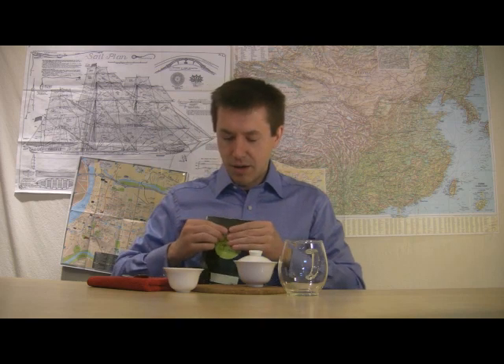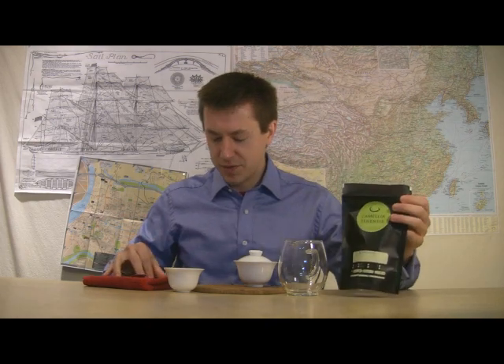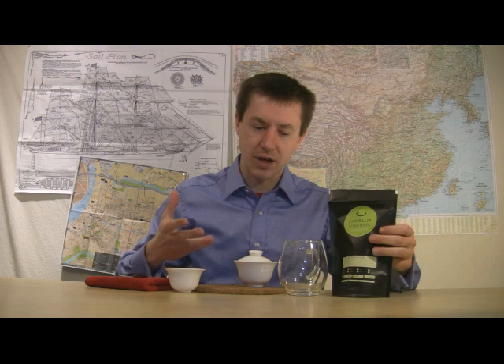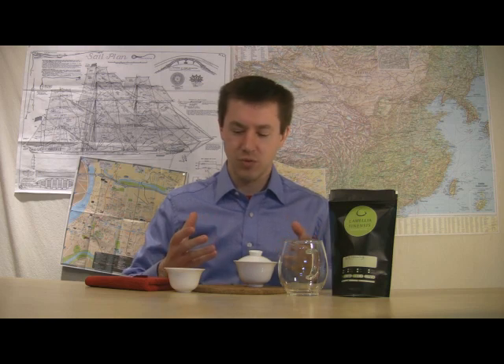This tea was fairly obscure for a while, but there was a 1915 expo in Panama where it was presented in competition with other teas and won a gold medal. With that it began to open up a little more. Even in China today you may not find many people who seek out or recognize the name Huiming green teas.